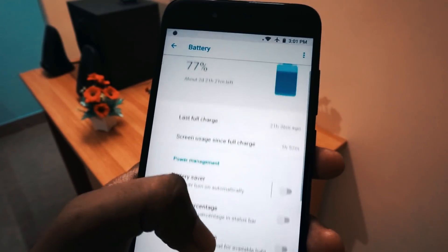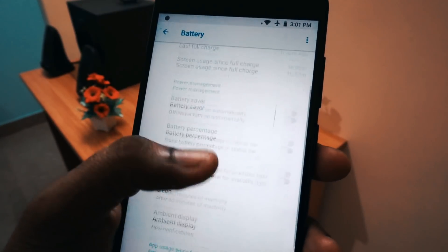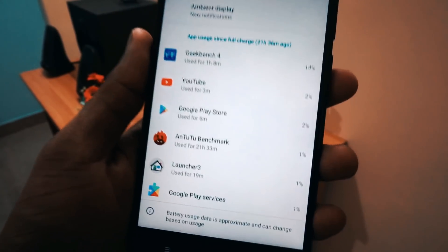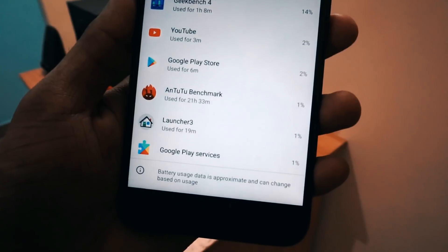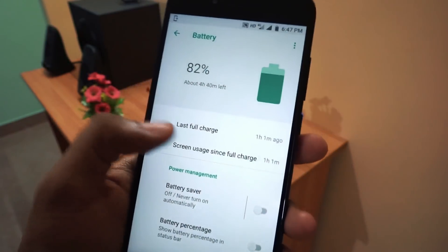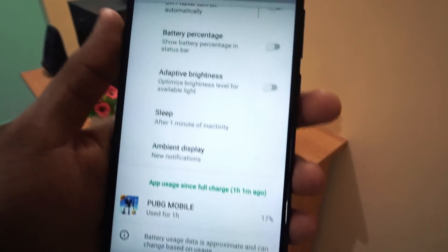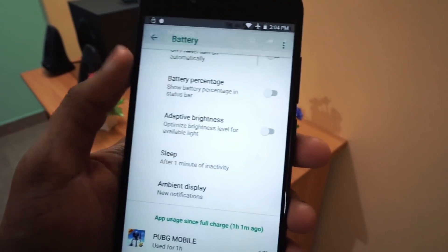Moving to the last and most interesting part — the battery life. I see quite a bit of improvement in battery life this time, getting around 5 hours 30 minutes to 6 hours of screen-on time. I tried playing PUBG for 1 hour and the battery dropped only 17%, which I think is good compared to the previous updates.